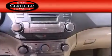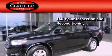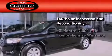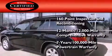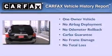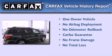Toyota's certification includes a 160-point inspection and an extensive reconditioning process, plus a 12-month 12,000-mile comprehensive warranty and a seven-year 100,000-mile powertrain warranty. This crossover has had only one owner and it qualifies for the Carfax buyback guarantee.